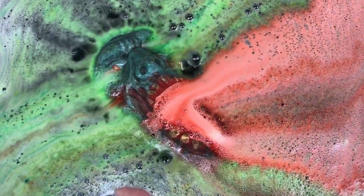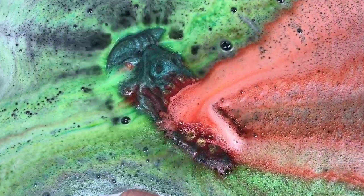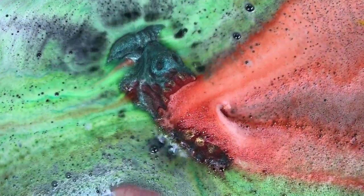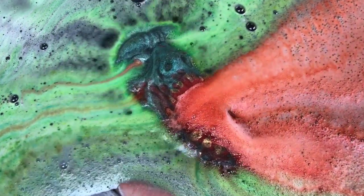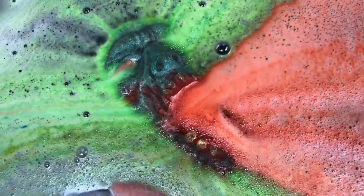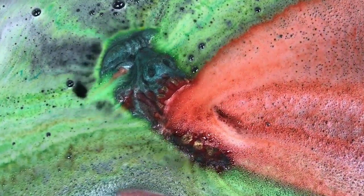It smells really nice and strong. Super, super bright — wow, look at those colors! I can't tell if he's going to float or not, so I don't want to let him go.